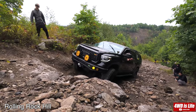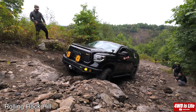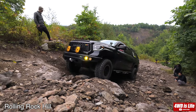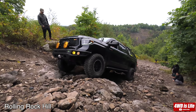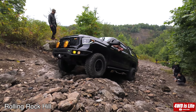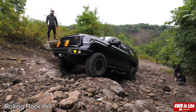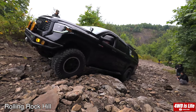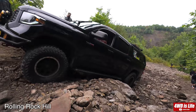Here comes the last section of the rolling rock hill. Due to the width of the Tundra I was not able to fit through the passage on the passenger side, so I had to crawl up that rock — which is very impressive. I had problems crawling up that rock with my KO2s, but with the Geolander MT G003 I had no problem.